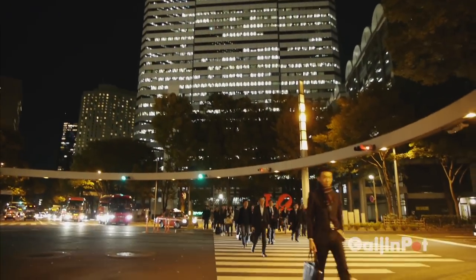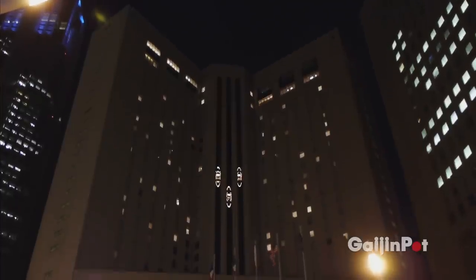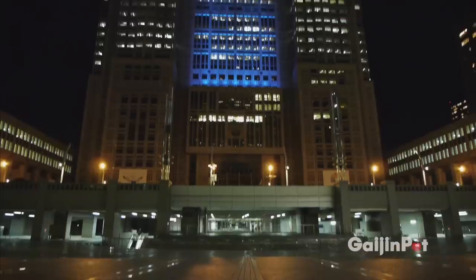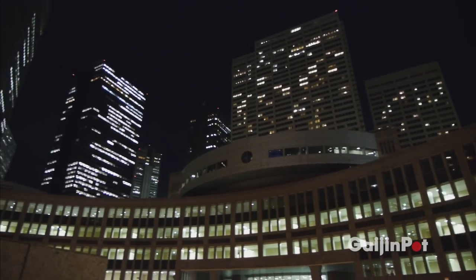Sometimes called a city within a city, Shinjuku is home to many of Tokyo's tallest skyscrapers, including the Tokyo City Hall building, which was built during the height of Japan's economic bubble in the early 1990s.